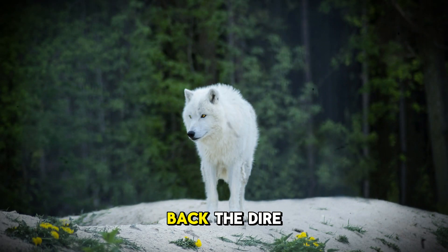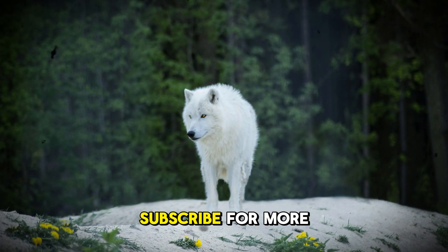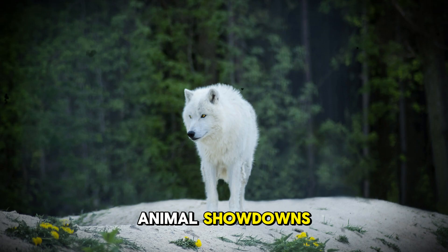What do you think? Should we bring back the dire wolf? Let us know in the comments and don't forget to like and subscribe for more mind-blowing animal showdowns.